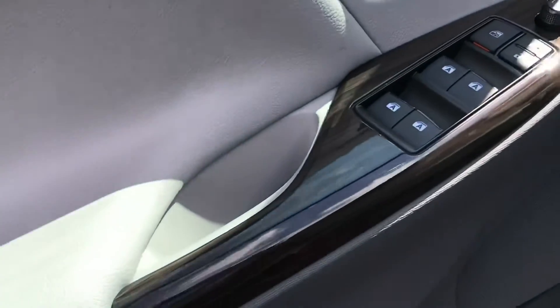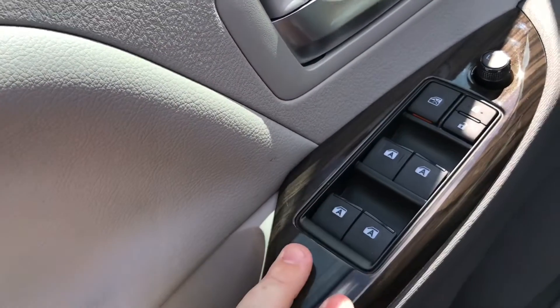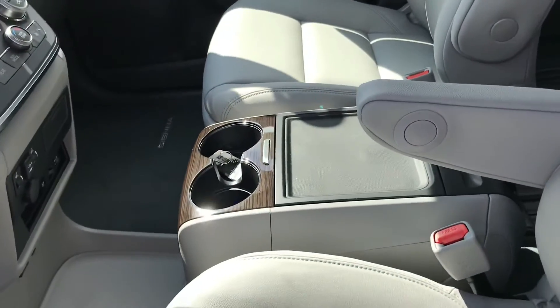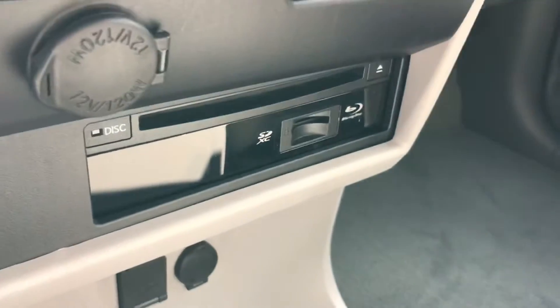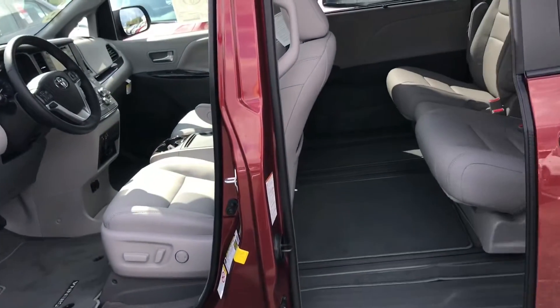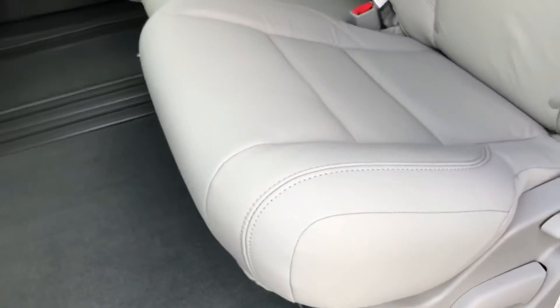You also have auto up-down windows around, which is nice with children or other passengers in the rear — you can control those. There's a full console here on the XLE and XLE Premium. And the rear seat entertainment with Blu-ray is very nice. The XLE is upgraded with three power doors, so both sides and the rear.